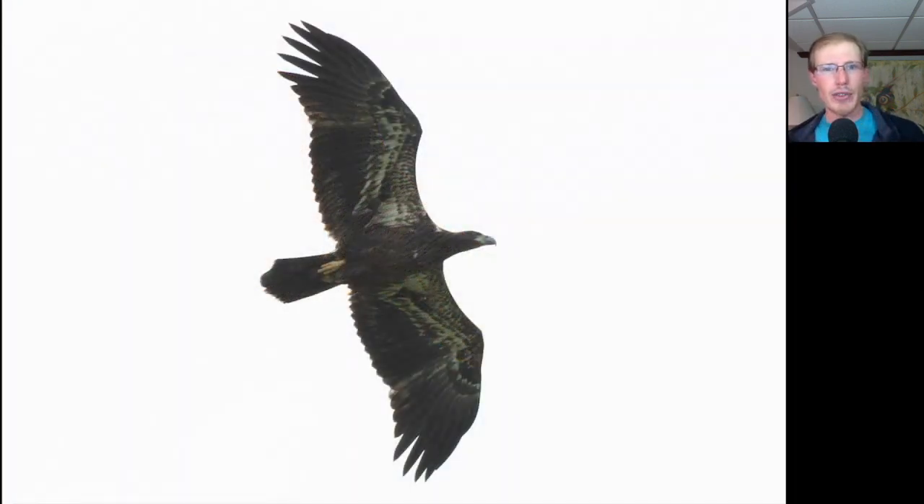Here's a really fresh juvenile Bald Eagle. These are ones that are born south of us over the winter and then migrate north this time of year. You can see that really dark head and underside to the body, a lot of white in the wing pit area, and an even trailing edge to the wing. Just a really fresh bird — you see almost no feather wear at all.